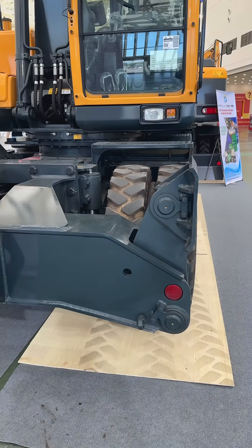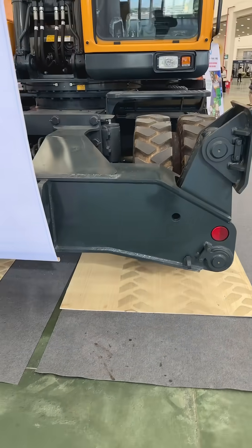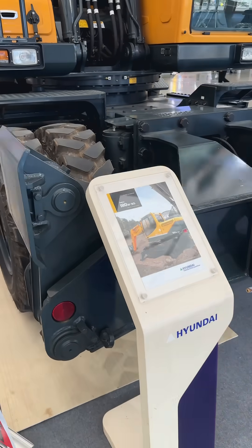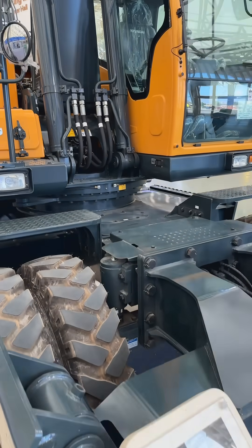One of the key control units monitors and drives operations in real-time. The status of the production line, including torque information, is regularly reported to the ALC team.